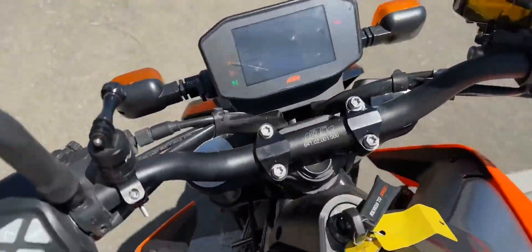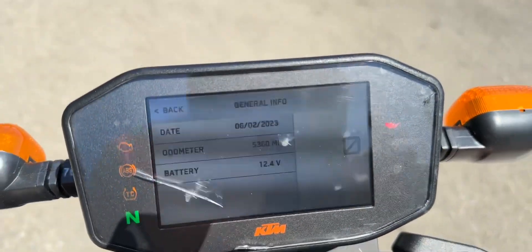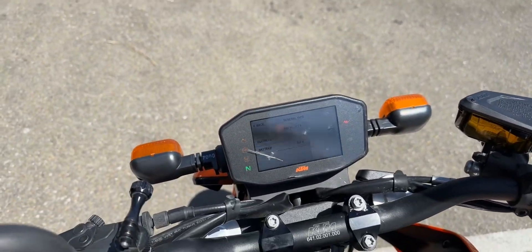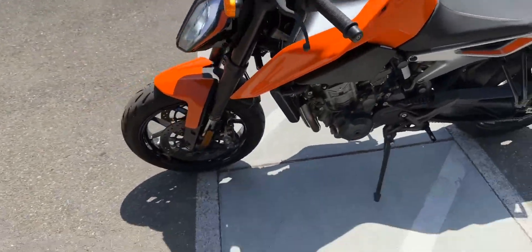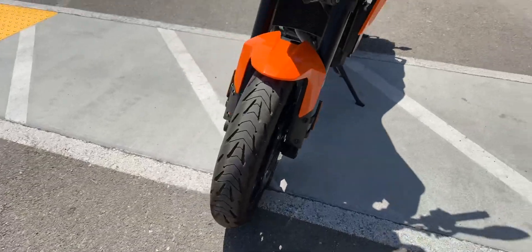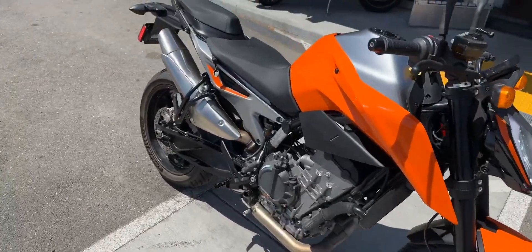This is a clean title California bike. The bike only has 5,360 miles on the odometer. This bike is in good condition, with like-new Michelin tires front and rear. The bike has ABS brakes and traction control.